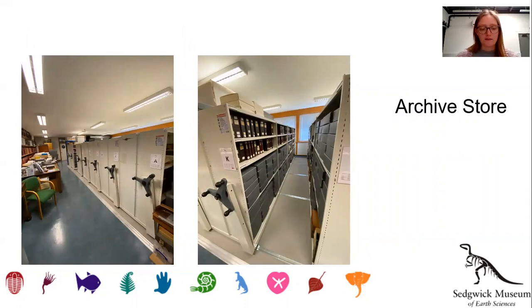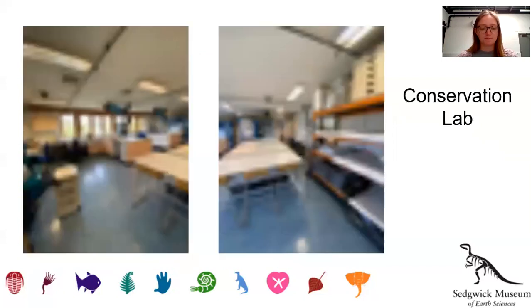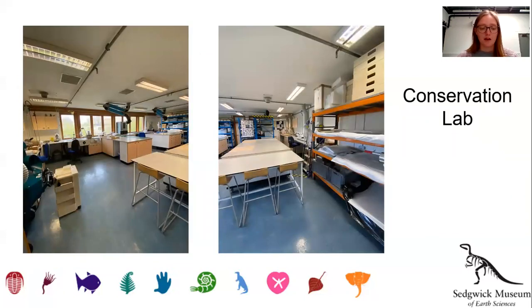The current archive space in the Brighton Building contains over 2,000 boxes of records, including those relating to the history of the development of the museum, the history of the Sedgwick Club, as well as field notebooks, sketchbooks and catalogues of specimens. The Brighton Building is also home to our conservation lab, available for use by the University of Cambridge Museums Consortium and the wider university physical sciences community.